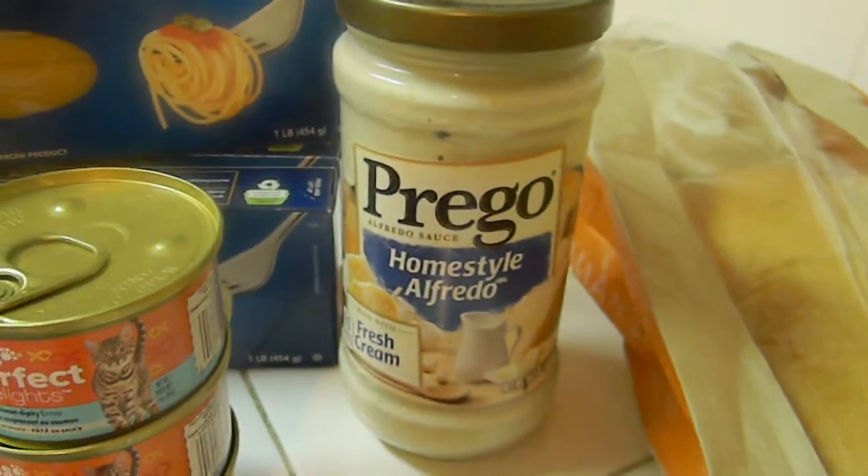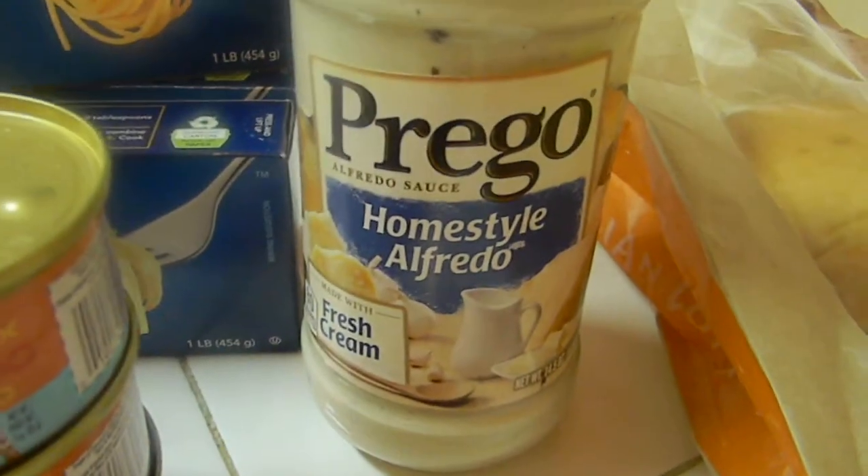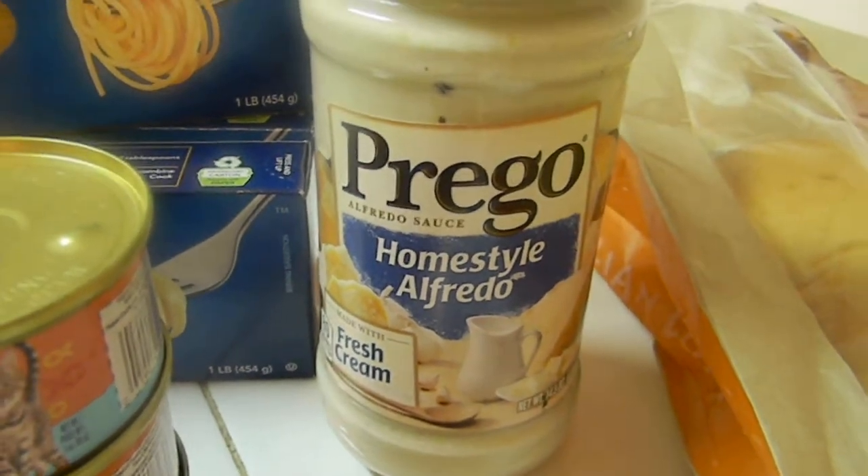Going to the Prego - Prego rang up $1.68 and I had $0.75 off, so making this Prego Alfredo style just under $1.00.